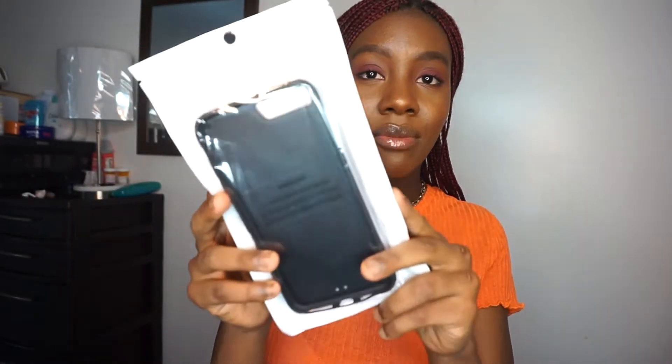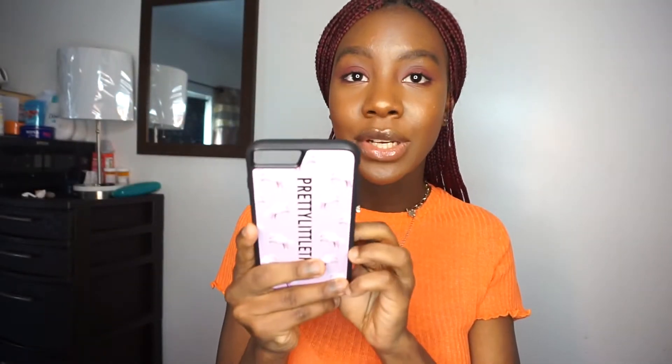The second thing I picked up was a phone case, as you can see right here, with unicorns on the back. I'm actually really, really excited about this — it's super cute.